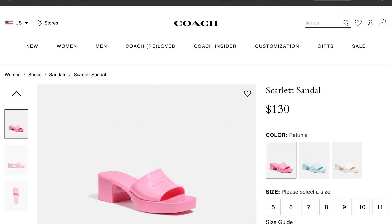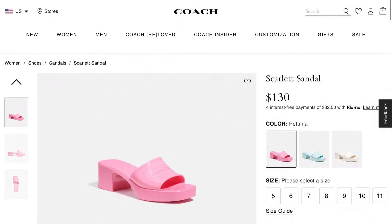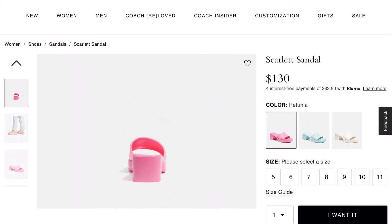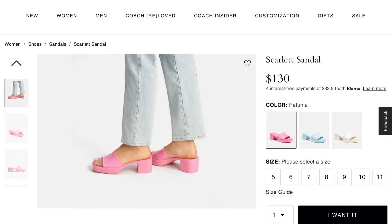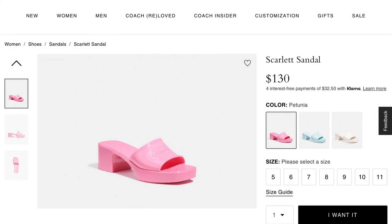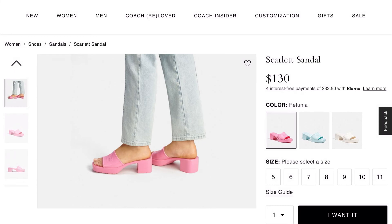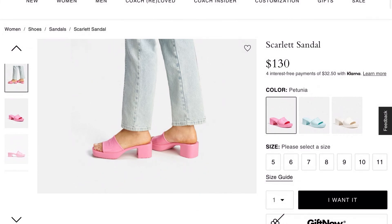Oh man, I may have to get this Scarlet sandal - this is too cute in this petunia color! I did not know this color would be available. They remind me of the Gucci slides. If you see me with these, do not be shocked - they are very cute in my opinion. I don't know how they'd look on feet or if they run wide or narrow, but I like them.